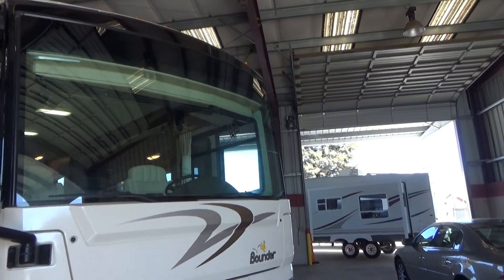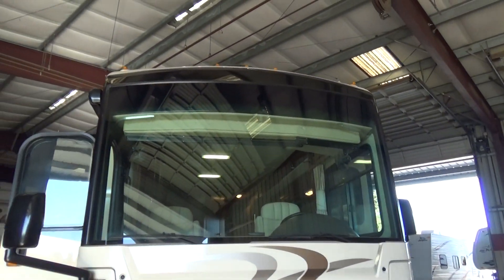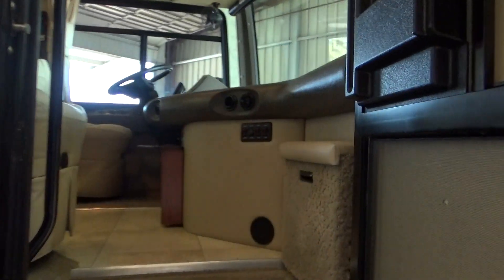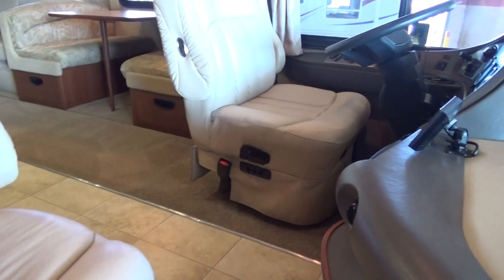One piece windshield. It does have the sun visors in the window — they're all motorized. As we walk in, you'll notice the very nice residential-style flooring and carpet. Leather captain's chairs, all power adjustable.